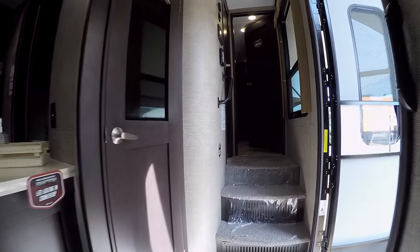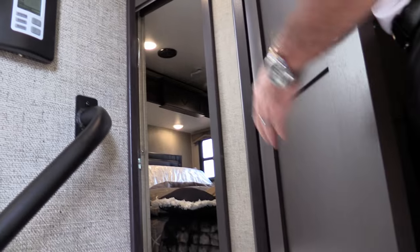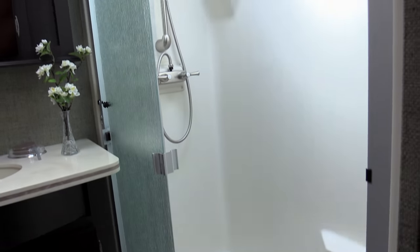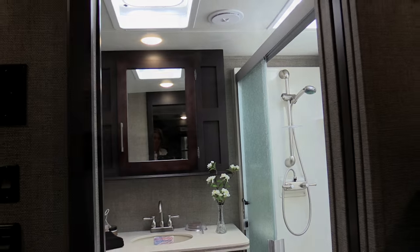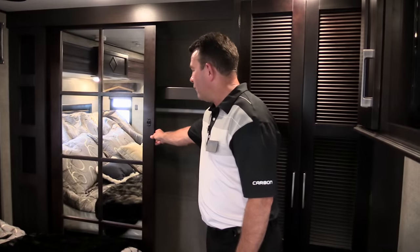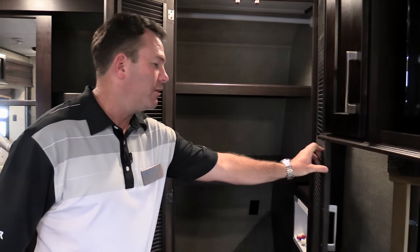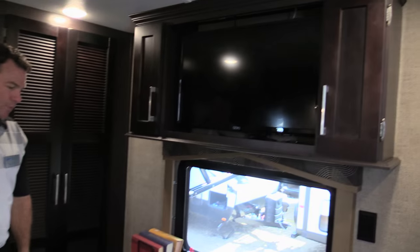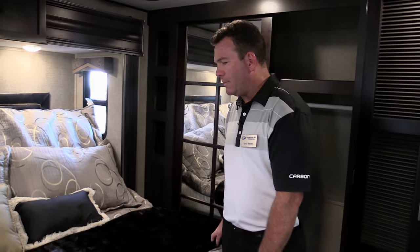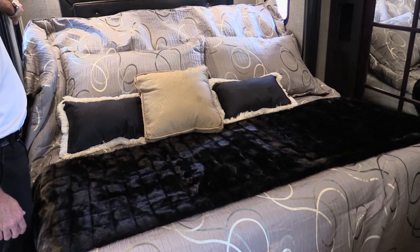We've made some changes in the bedroom as well — you have bathroom access from the hallway, and we've included a pocket door into the bedroom so you can reach the bathroom without going out into the hallway. For storage, there's a big walk-in closet and a closet with shelves or washer-dryer prep — your choice. There's a separate TV and entertainment setup in the bedroom with a dresser featuring a hardwood top. Every single Raptor comes with a king bed, and new this year is an adjustable bed so you can sit up while watching TV or reading.